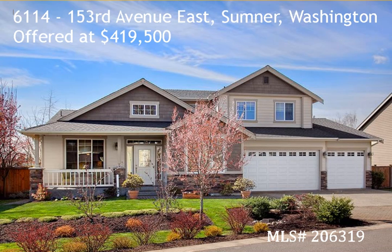Rates change constantly, sometimes several times during the day, and these rates are effective as of May 10th, 2011, as of 11 a.m. They may change, and credit scores and other factors may also impact the rates being shown here today.